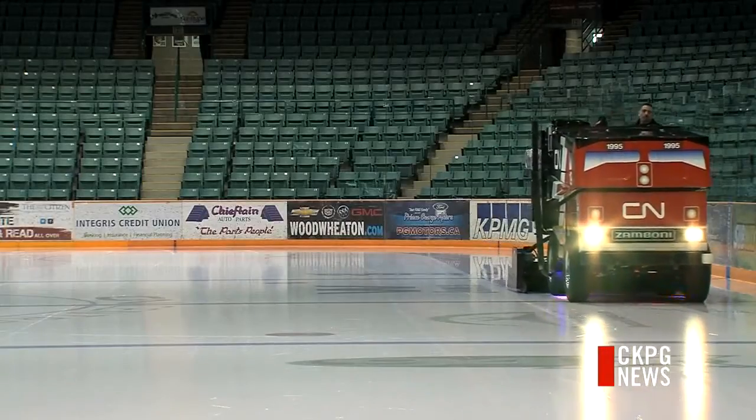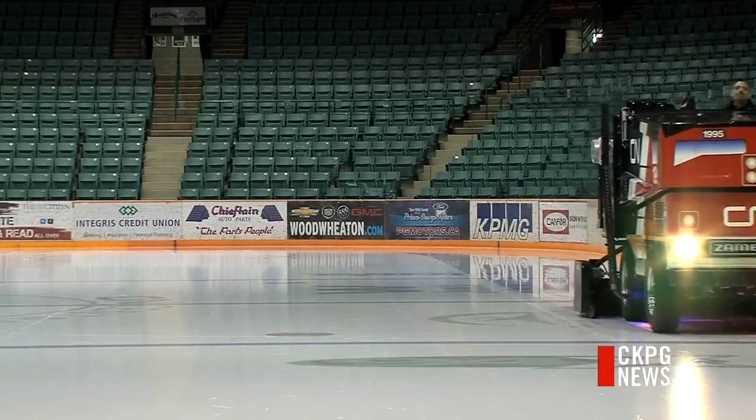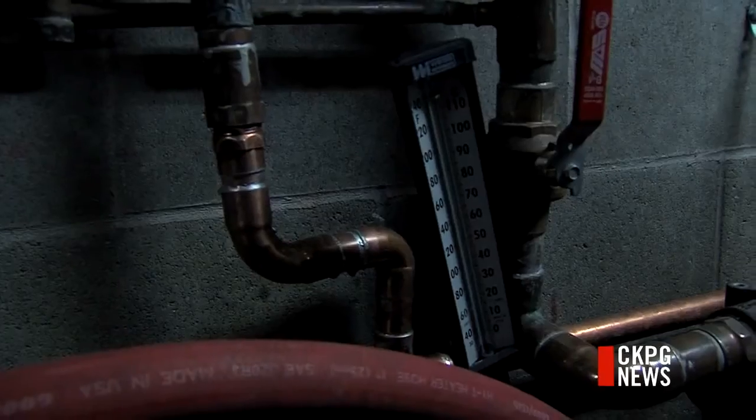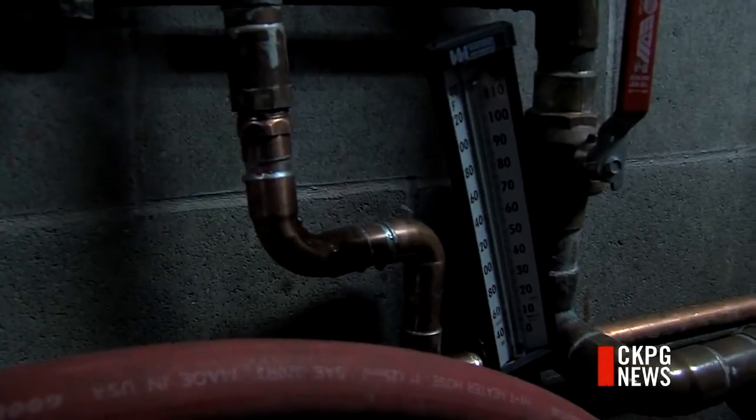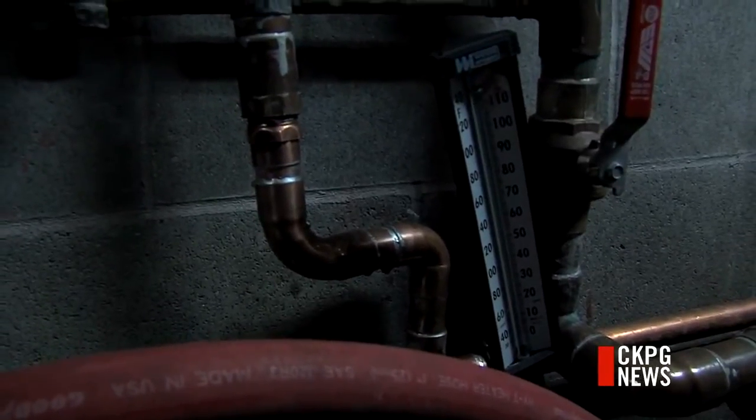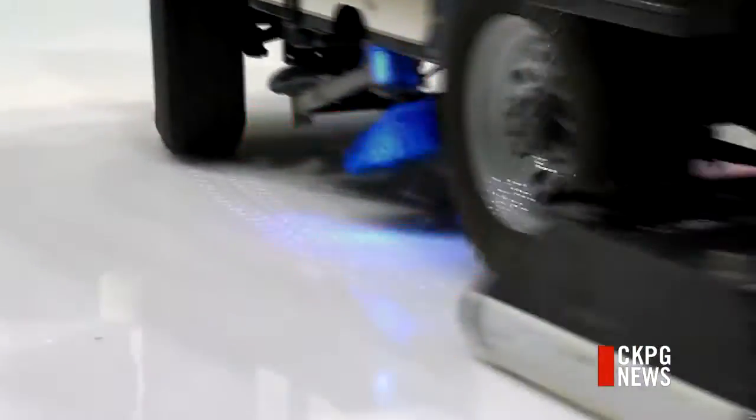The switch will save in CO2 emissions as well. It eliminates the need to heat water. Now they used 180 degrees; we are down to 65 or 70. And to keep the ice cold, the temperature will eventually be decreased to minus five degrees.